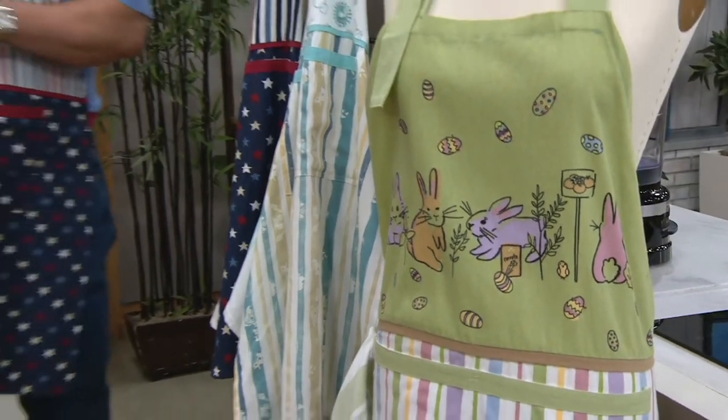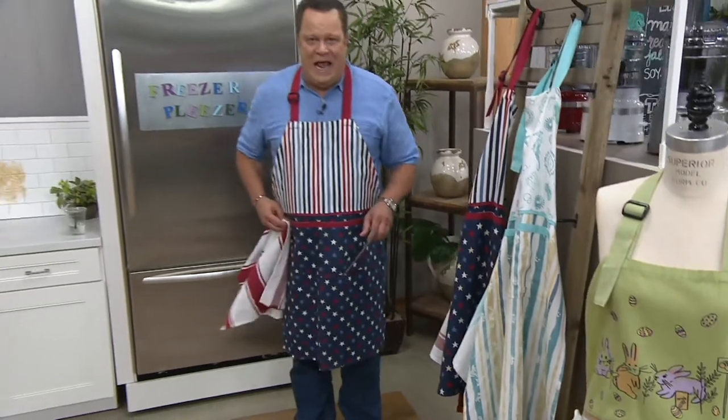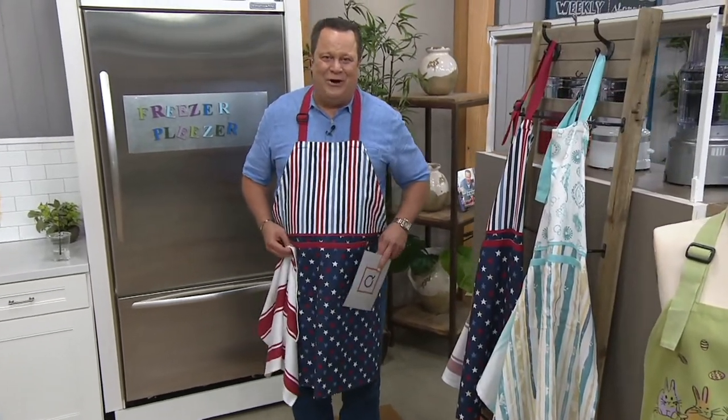Let's bring in Marie-Louise Ludwig, who is going to tell us more about these fun aprons just in time for summer. How are you, Marie-Louise?